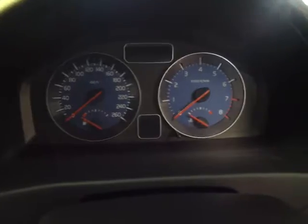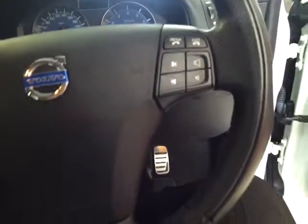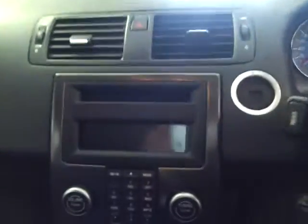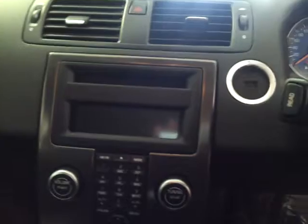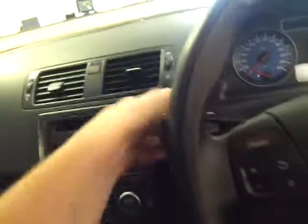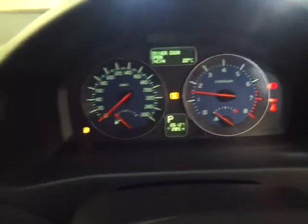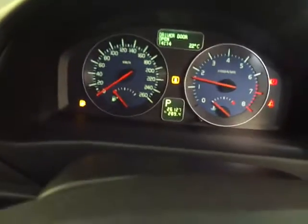Let me just hop in and show you through here. As you can see you've got the blue dials which really give it that sporting pedigree. You do have cruise control, Bluetooth, volume and stereo settings on the steering wheel. You also get an R Design leather-wrapped steering wheel. You've got your full centre console here, and the key is actually on this side of the car. She starts first time every time.